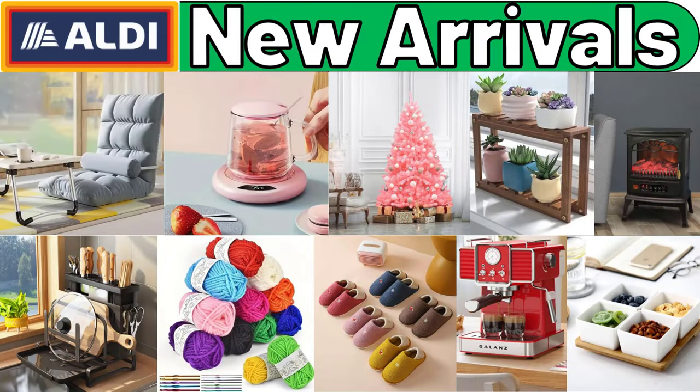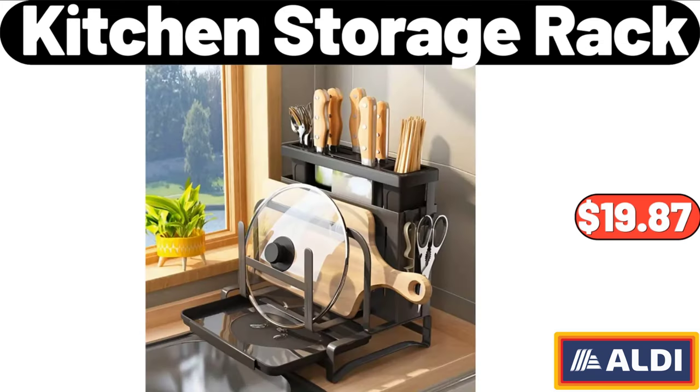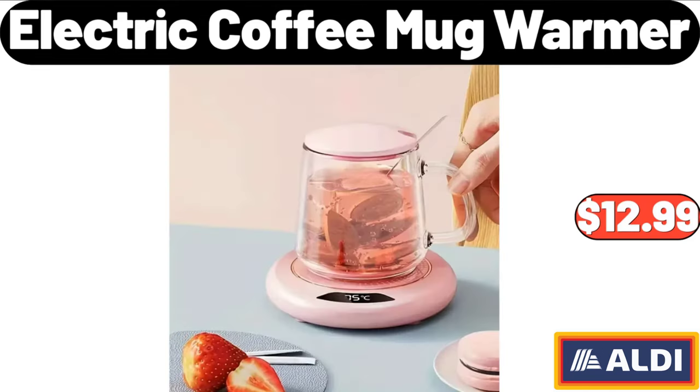Hello everyone, let's take a look together at the discounted products at the market. Lazy sofa chair for bedroom: $46.99. Kitchen storage rack: $19.87. Electric coffee mug warmer: $12.99.